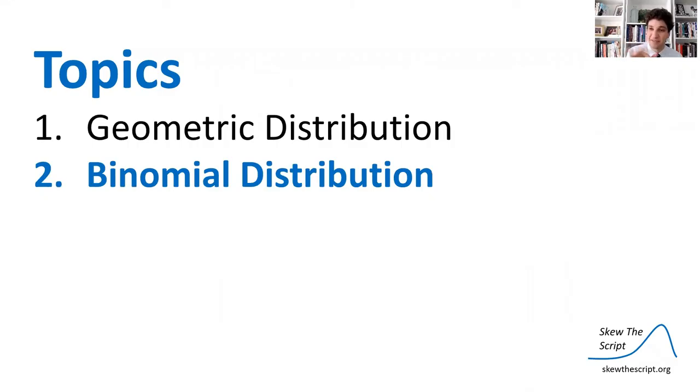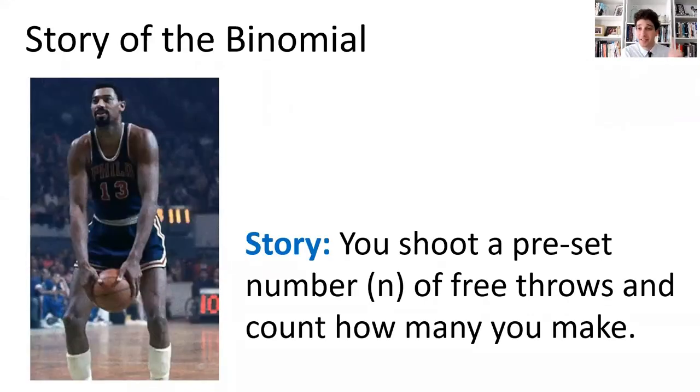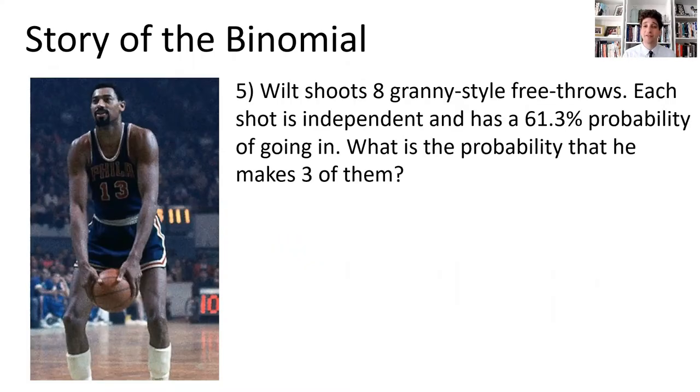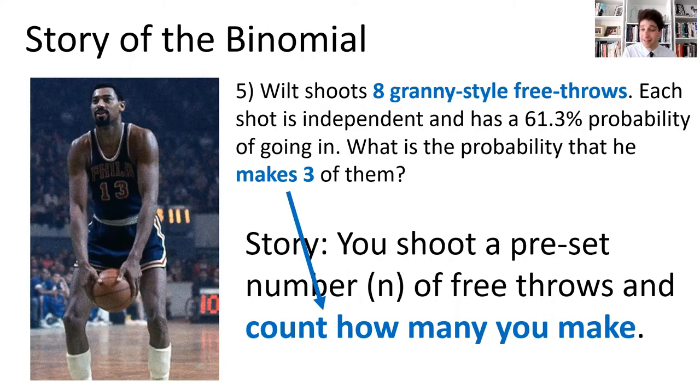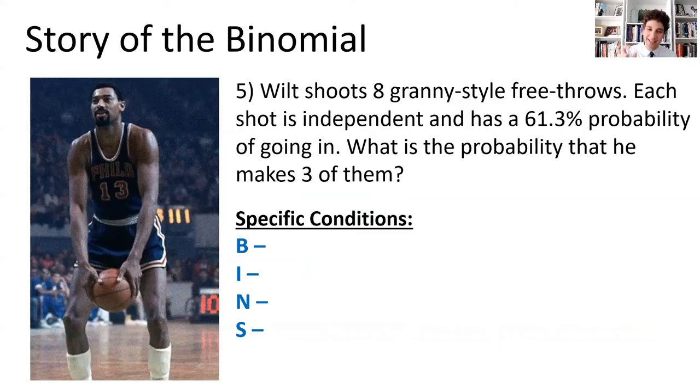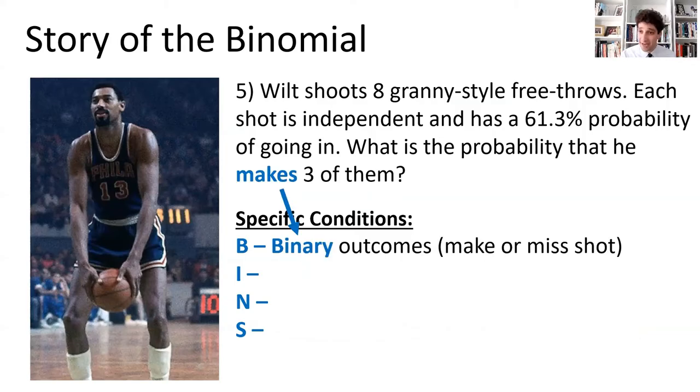Now let's look at a binomial situation. The story of the binomial is: you shoot a preset number of free throws and count how many you make. For example, Wilt shoots eight granny style free throws, each independent with a 61.3% probability of going in. What is the probability he makes three of them? He's shooting eight no matter what, and counting successes — that's the binomial. The BINS conditions are satisfied: binary outcomes, independent trials, a preset number of trials, and same probability each time.